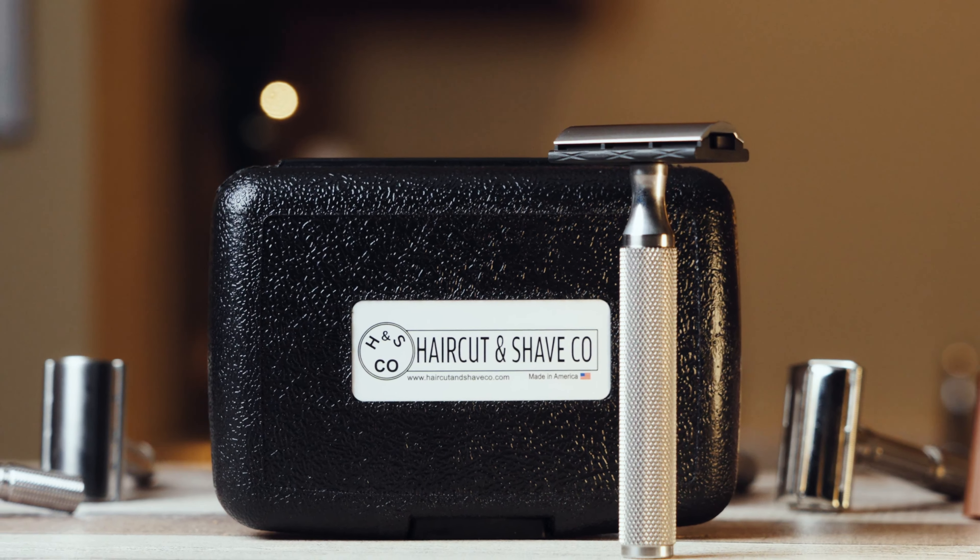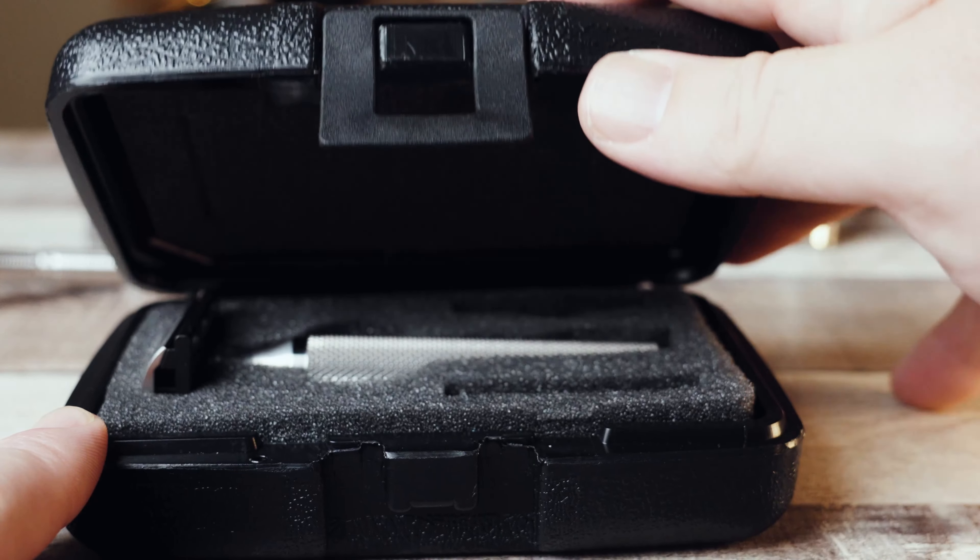Number five is this Haircut and Shave Co tri-metal safety razor. I was given this by Haircut and Shave Co, but that's not why it's on this list. If you investigate these razors, you can use code 10HOTDOGS to save 10% off the $190 price, and you'll get a hell of a shaver plus a really cool travel case. It's more efficient than the Edwin Jagger, though not quite as aggressive as the Outlaw. It features a titanium handle, aluminum comb, and stainless steel top cap.